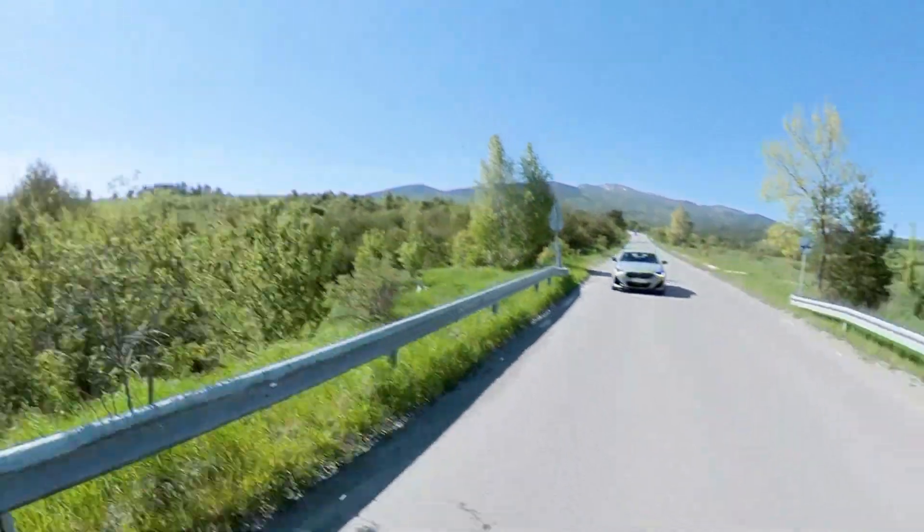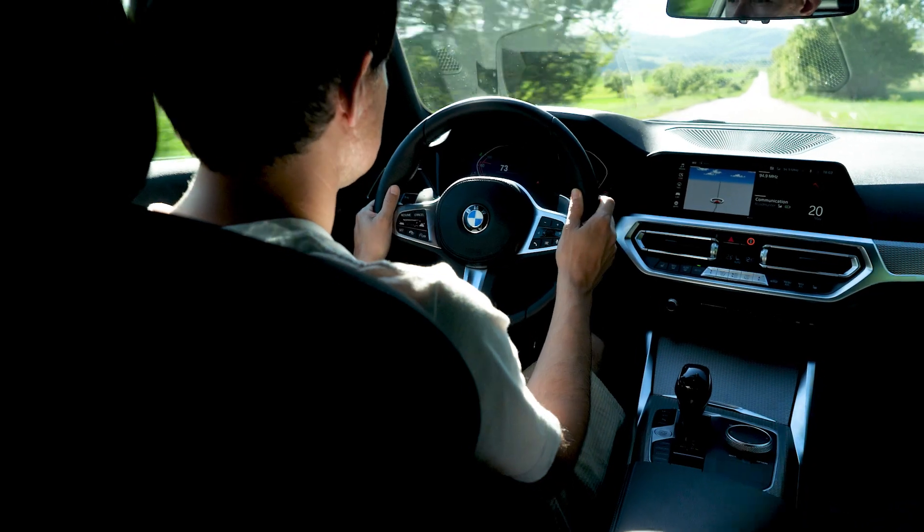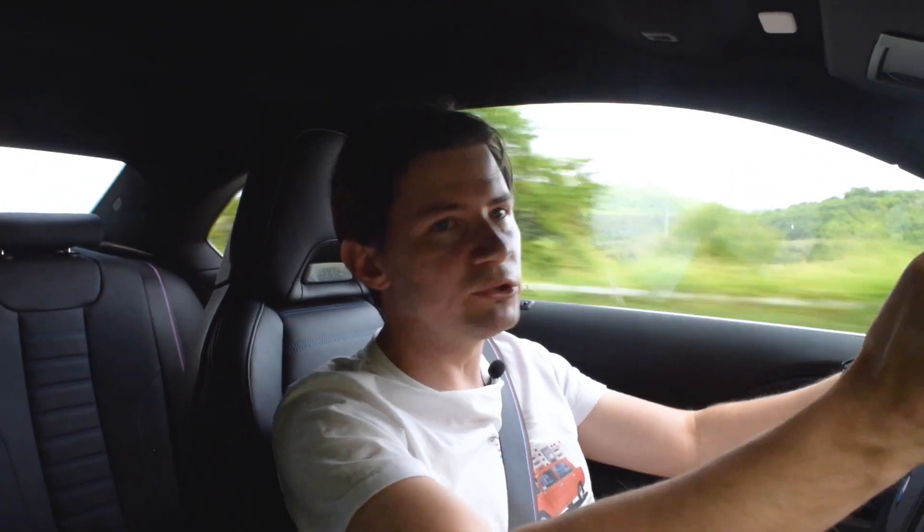Once you've had enough of this nonsense, the M240i allows you to just relax, enjoy cruising in rather impressive comfort, and just feast on this beautiful scenery.